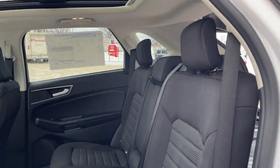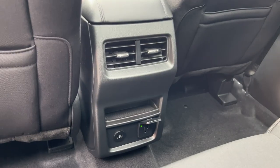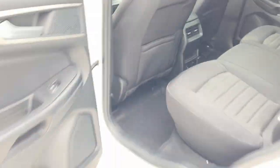Coming around to the interior, there's a really comfortable ebony cloth interior on this Edge. There are cup holders that fold down from the center, and you get plenty of power options back here — two USBs and a three-prong power outlet — as well as your own climate vents and some pockets in the back of the seats there.